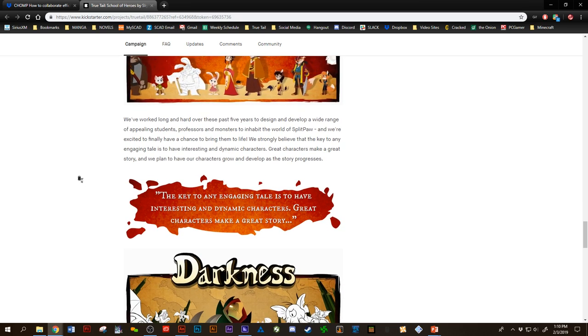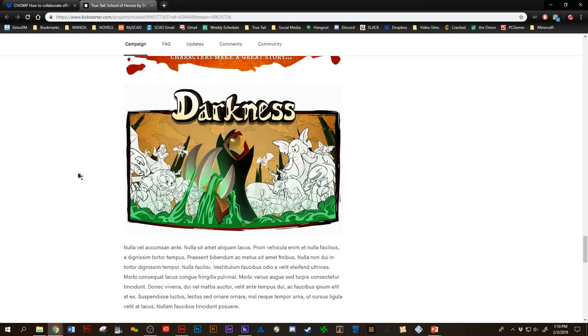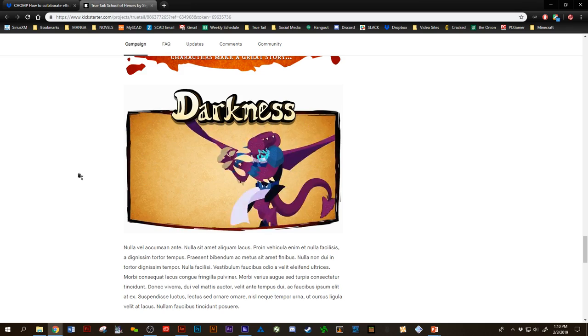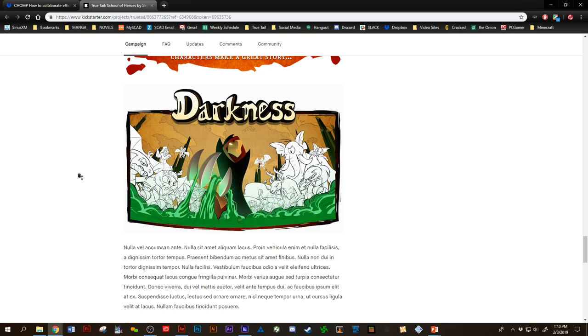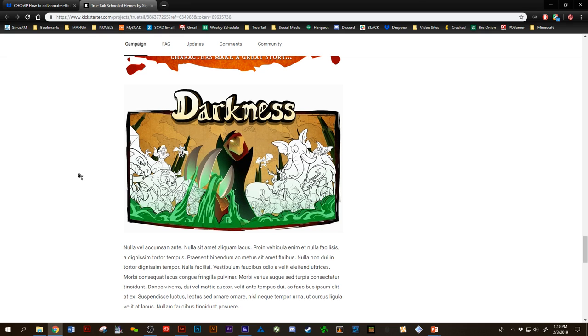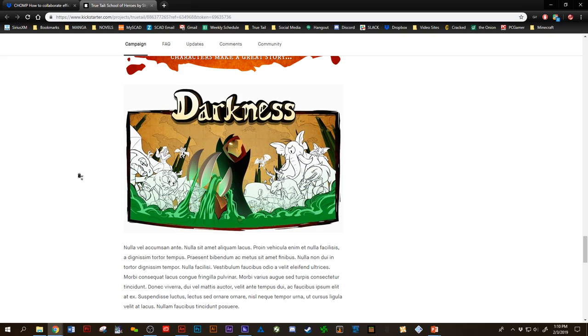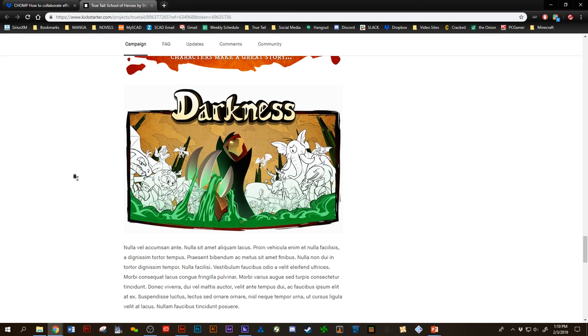We've got some cool character quotes, and then we get to our darkness page, where we start to talk about the antagonists, and also our philosophy when it comes to storytelling: there is no black, there is no white — everything is gray. No one is truly evil, no one is truly good. Heroes have made mistakes and have flaws, whereas villains are also trying to do what they think is right. This is where we talk a little bit about that theming.